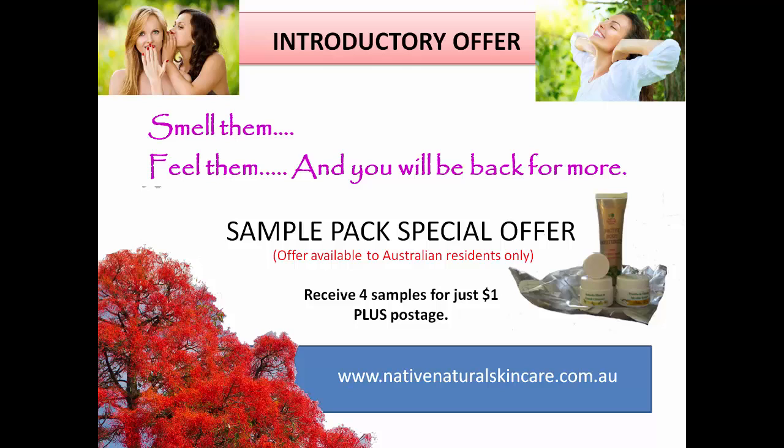That's all from us for now. Don't forget www.nativenaturalskincare.com.au to access this really special offer. I'll see you in the next video.